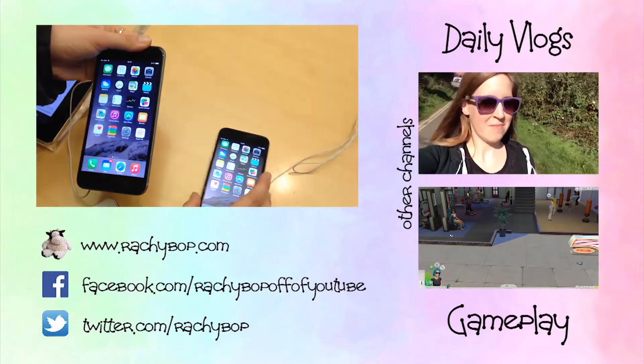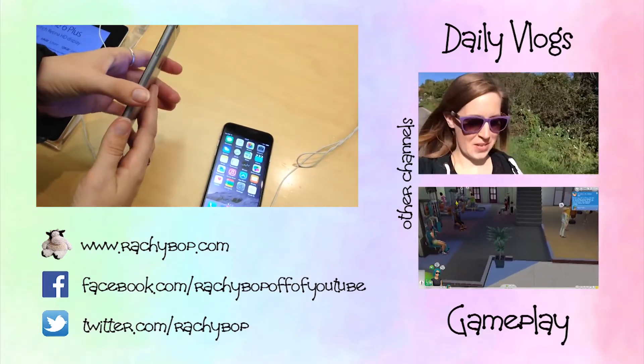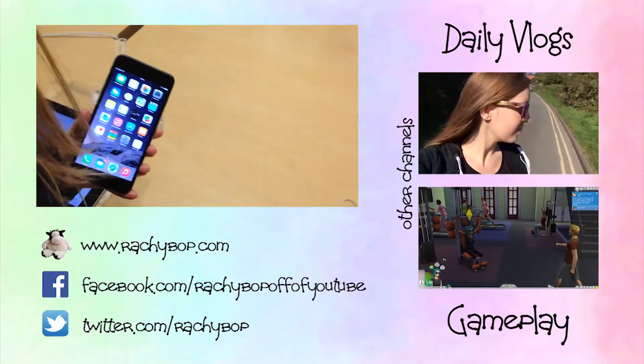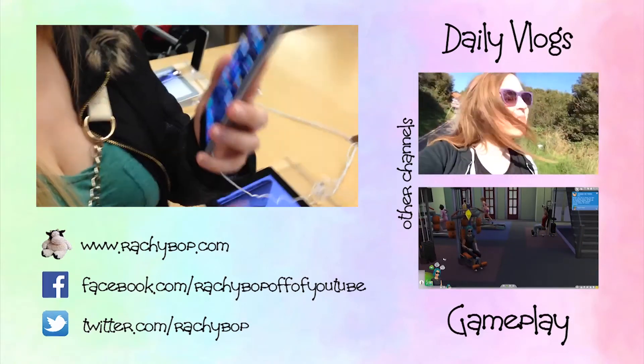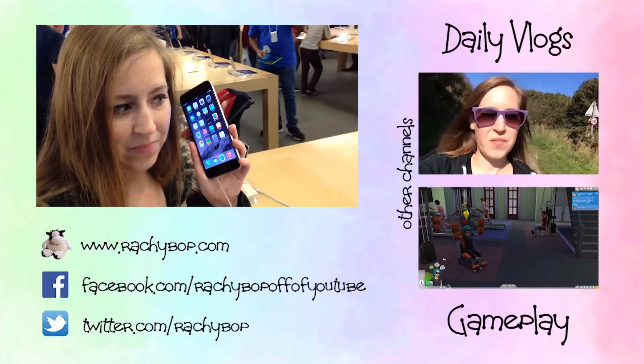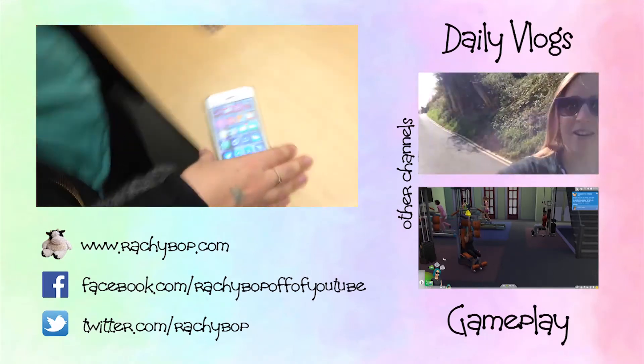Let's just see how big this phone is next to my head — you have to see this, it's insanely large. I'm going to hold it up to my head so you can see what I would look like calling on the iPhone 6 Plus. I mean, it's like the size of my head — it's bigger than that. It's ridiculous.